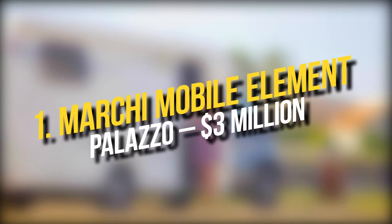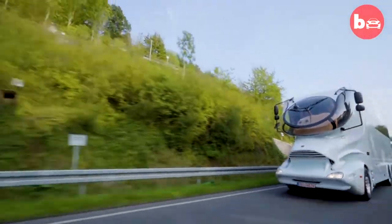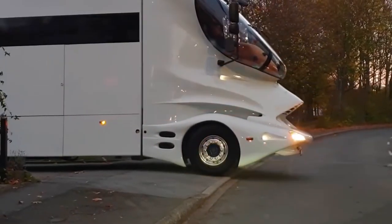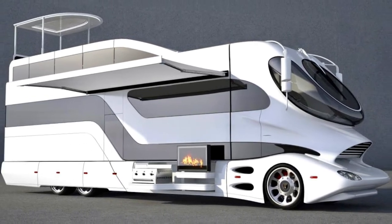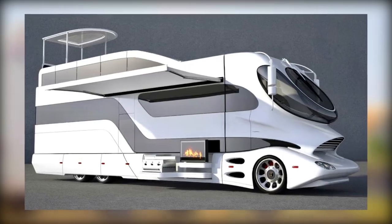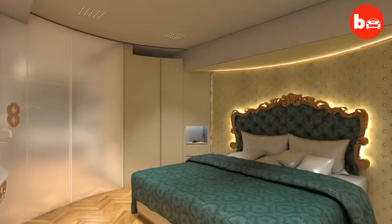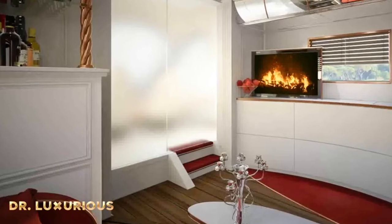Number 1: March High Mobile Element Palazzo — $3 million. The March High Mobile Element Palazzo is the most stunning and costly motorhome you can purchase right now, combining aspects from motorsport, aviation, and yachting. With a wall thickness of over 60mm and a sky lounge allowing a complete panoramic view, this RV may go off-road or to the most beautiful places on earth. A stairway leads to the upper deck. The inside has a 4-meter sofa, a bar, wine cabinet, ice machine, giant TV, and kitchenette. The master bedroom has a spa area with light therapy, a rainfall shower, and enormous storage furnishings.